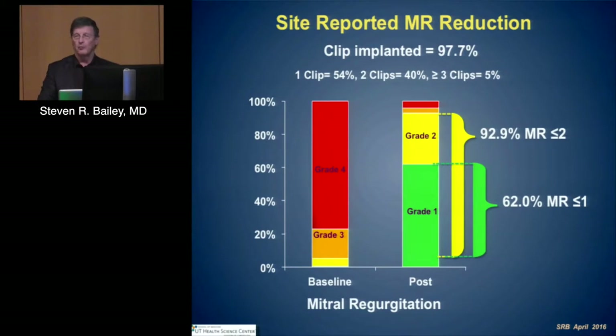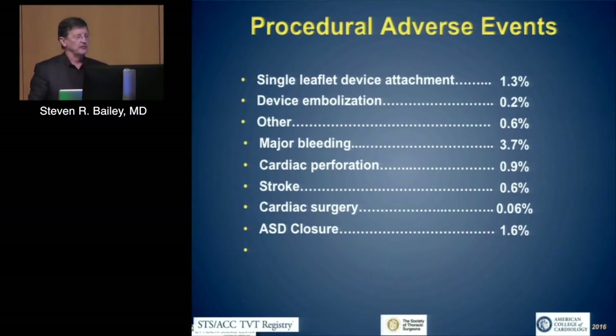The mitral regurgitation — self-reported — significantly improved from grade 3 and grade 4. However, 60% of patients are still defined as grade 1, and another 30% at grade 2. The procedure itself is safe — events are small, device embolization is vanishingly small, single leaflet detachment has been minimized, and the need for urgent therapies such as acute cardiac surgery is diminished. The issue of ASD closure is topical, as increasingly people are closing the atrial septal defect after these procedures.